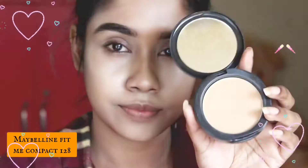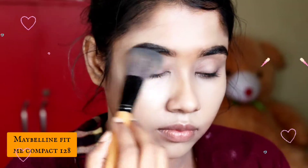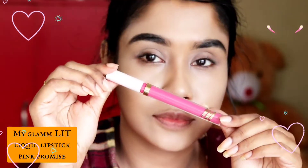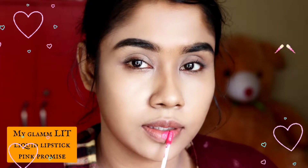Now I'm setting it with Maybelline Fit Me powder in shade 128. As this is a day makeup, I will keep it very simple and subtle. Now I'm applying My Glam Lit liquid lipstick in the shade Pink Promise and blending it with my fingers, as I don't want a very dark intense shade.